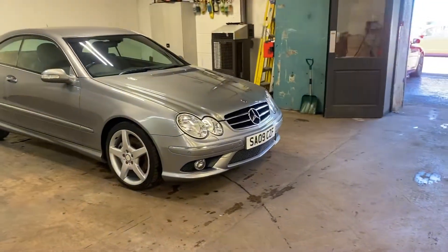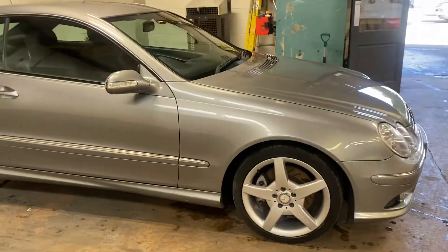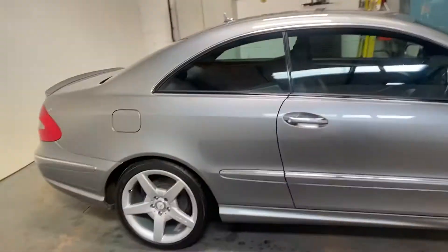Really nice car. It's got the AMG wheels on it. It's the sport version, which means it's got all the extra spec and extra body kit and stuff.